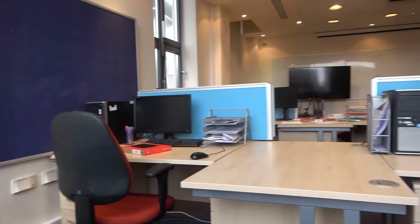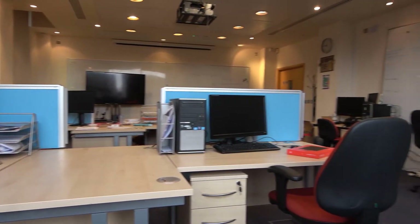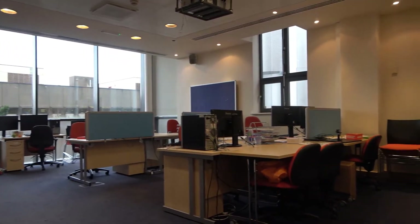The exclusive CDT Student Office, located on the first floor, is at the heart of day-to-day activity for our students. Every year, our cohort-based learning approach allows students to create strong bonds which experience tells us last through their PhD phase and beyond.